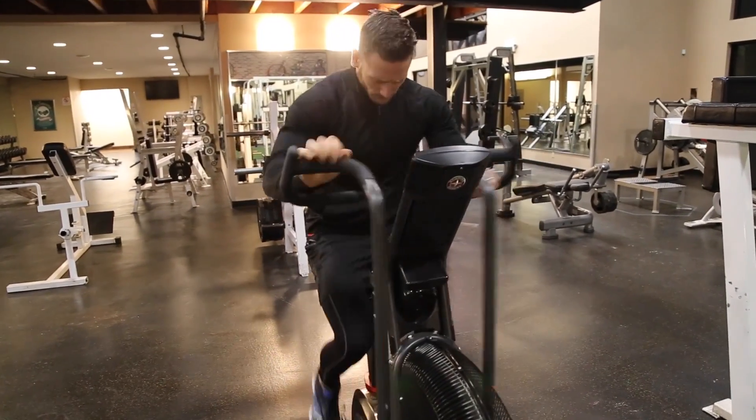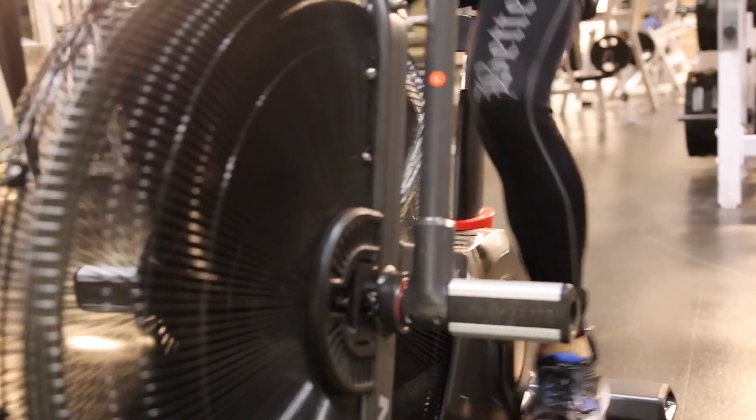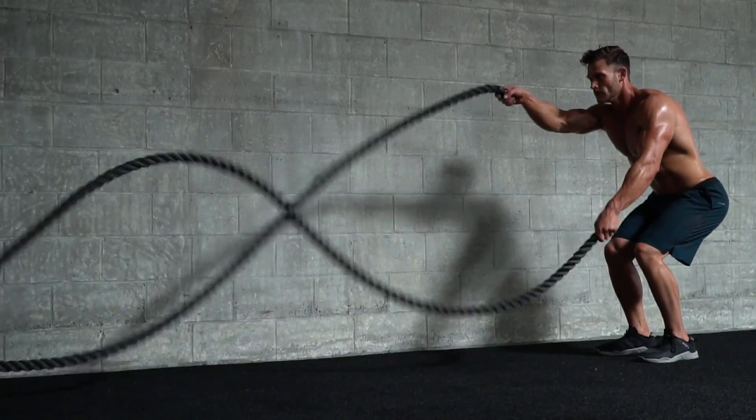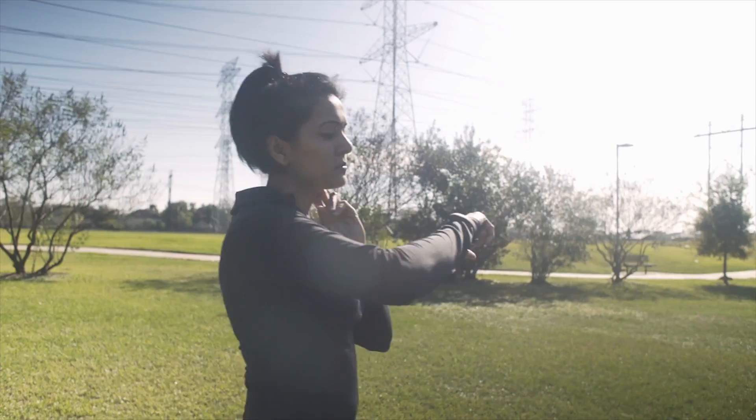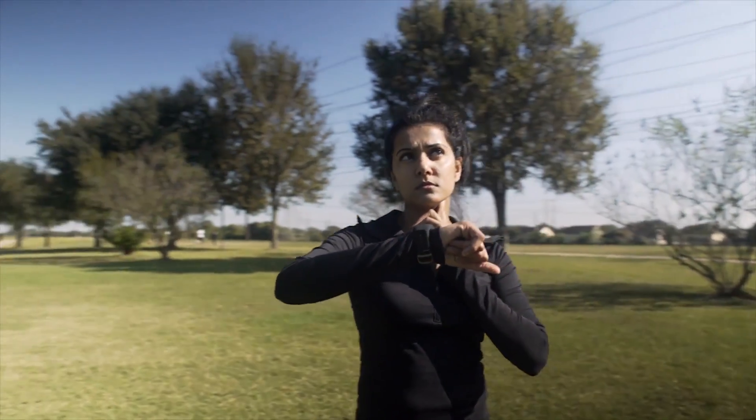I always wondered why whenever I did the Airdyne bike — the fan bike with your arms and legs moving — or whenever I did battle ropes, I would get such a crazy good workout. I didn't really process it. I thought maybe I'm just moving my entire body, so maybe I'm having a massive increase in heart rate. But the reality is there's actually some interesting science surrounding upper body high-intensity interval training — it makes a huge difference in terms of not only perceived exertion but also heart rate and blood pressure. If you're trying to get a quick workout and the most bang for your buck, it pays huge dividends to do upper body HIIT.